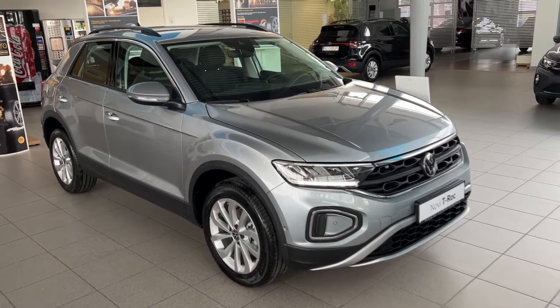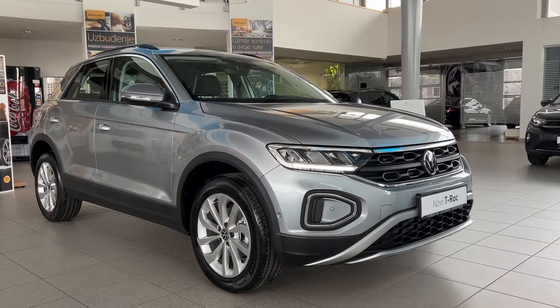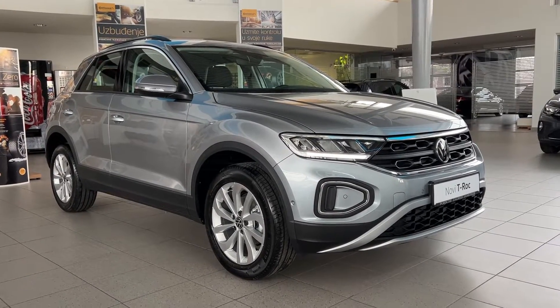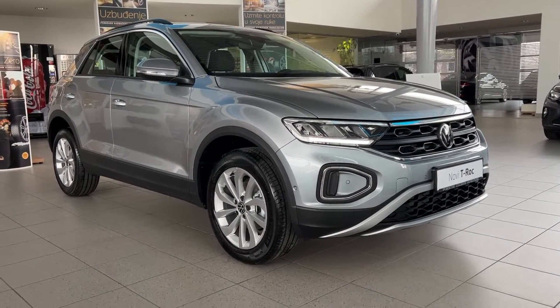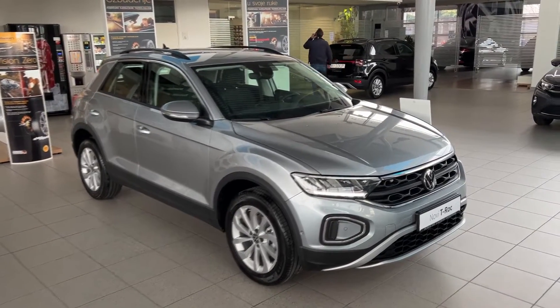Hello guys, welcome back to the channel, welcome back to the Volkswagen dealership. Today I'm going to show you and do a quick walkaround of the new Volkswagen T-Roc. Here we have the Life trim in the new Pyrit Silver color — I say new, it's the new color for the T-Roc — and I'm quickly going to show you the details.